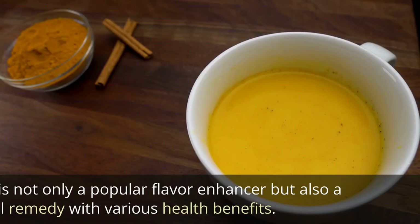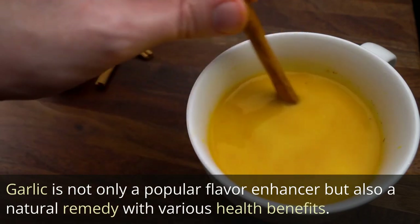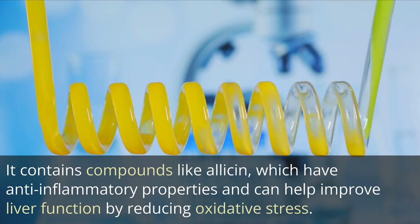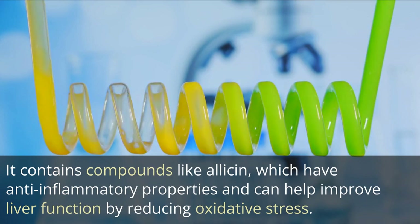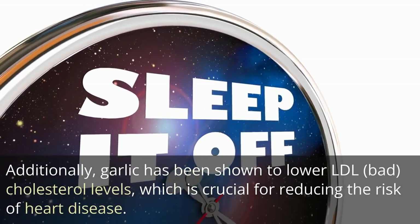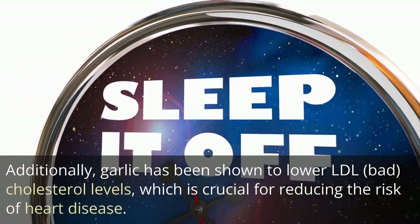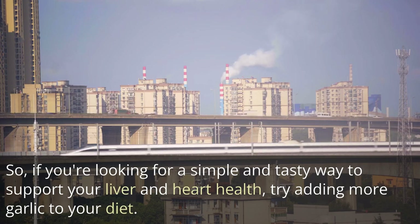5. Garlic. Garlic is not only a popular flavor enhancer but also a natural remedy with various health benefits. It contains compounds like allicin, which have anti-inflammatory properties and can help improve liver function by reducing oxidative stress. Additionally, garlic has been shown to lower LDL bad cholesterol levels, which is crucial for reducing the risk of heart disease. So, if you're looking for a simple and tasty way to support your liver and heart health, try adding more garlic to your diet.